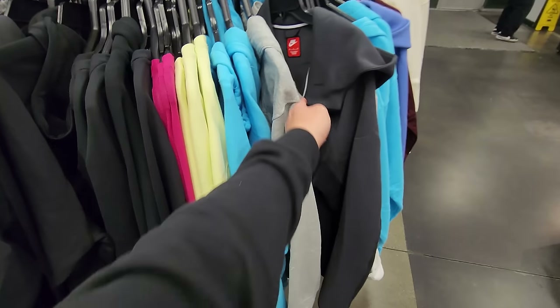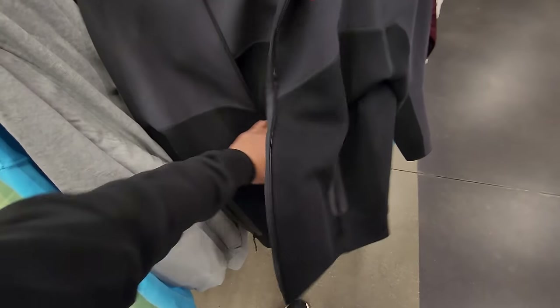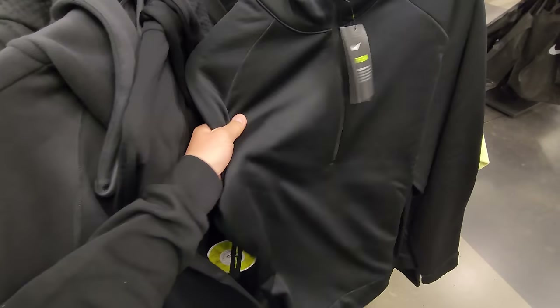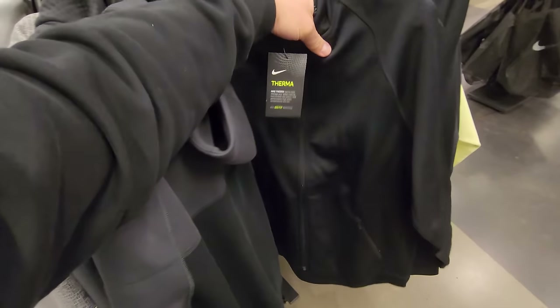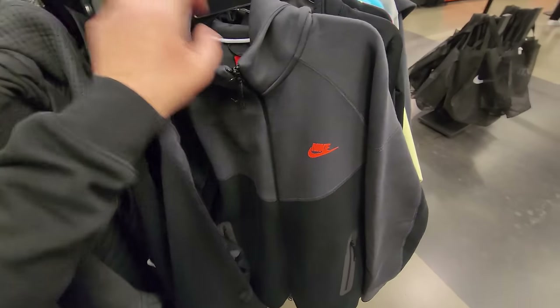Got more tech fleece right here. These jackets go for $80, normally $145 — the real tree ones. Yeah, this is the real tree. Thermos down to $30 — they're thin but perfect for California. More tech fleece right here, no price tag on that one, it came off.